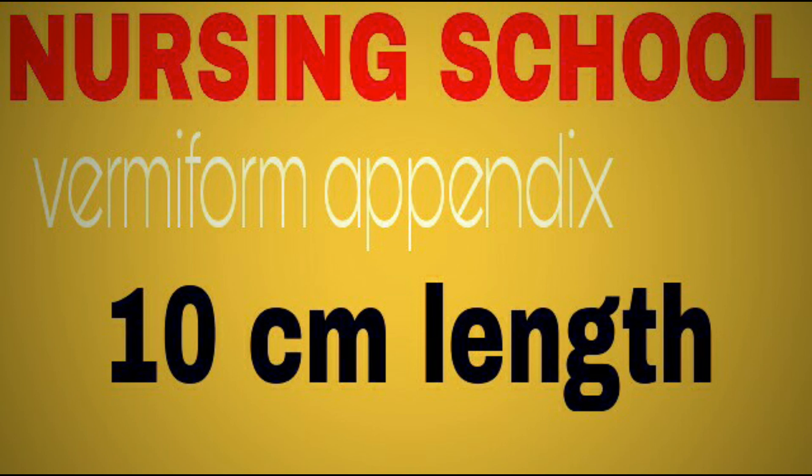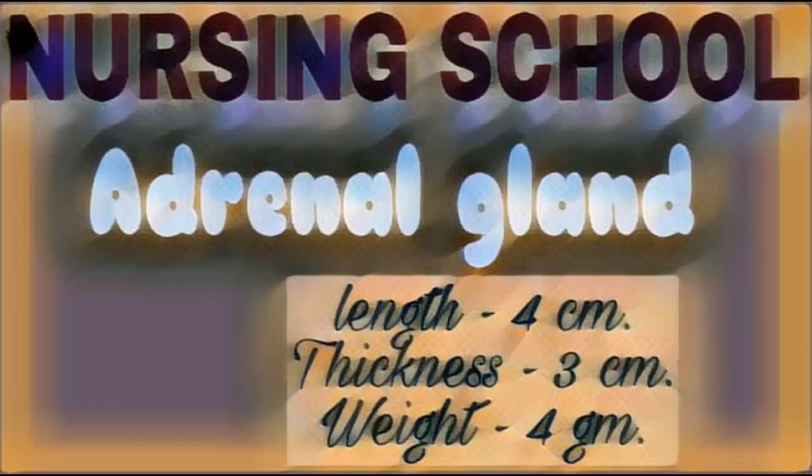Vermiform appendix, having no known useful function. Next organ: adrenal gland. Adrenal gland is also known as suprarenal or life-saving gland.